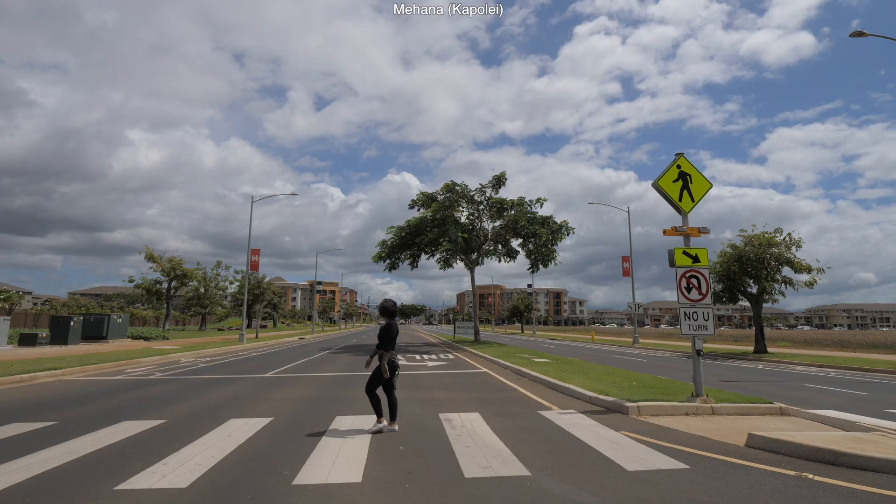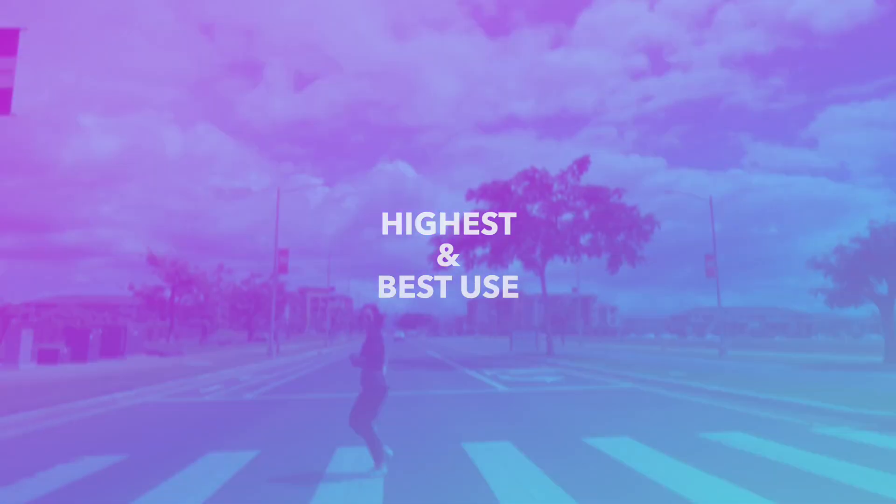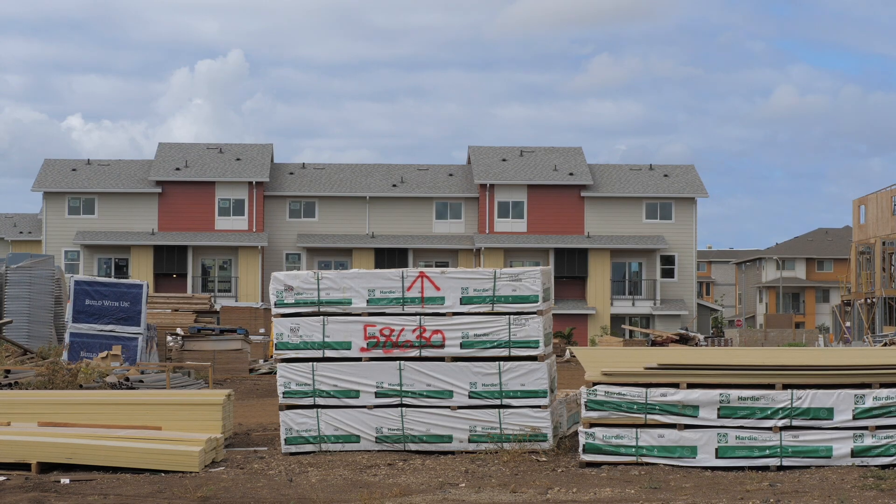It's actually pretty cool. The way the state sees it is highest and best use — what's the highest and best use of that property? So let's say you have a CrossFit gym downstairs, a mechanic shop, all these businesses with one apartment upstairs. Well, the way they see it is you don't get to say this is a residential asset — tax me at the low rate. They see it as no, the highest and best use for this is commercial, which they tax you at a higher rate.